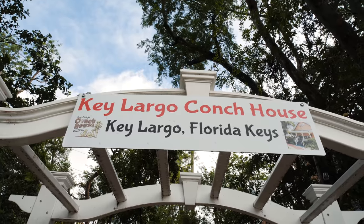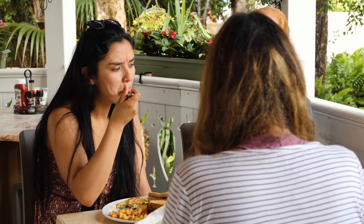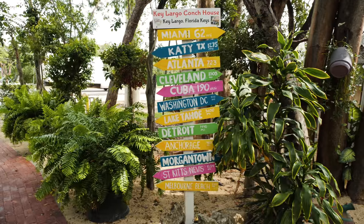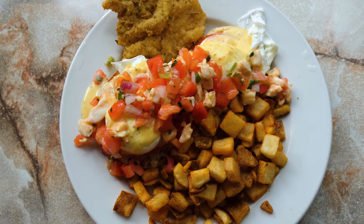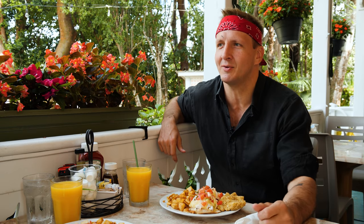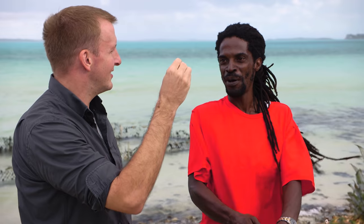Key Largo Conch House — the perfect intersection between ocean and breakfast. We're here for the cracked conch eggs benedict, because I have no idea if we're going to catch any fish later. Have you had conch before? I've had a conch pistol before — it gives you an action boost. More boost in my roost, more strut in my butt, more pep in your step, more stride in your glide.